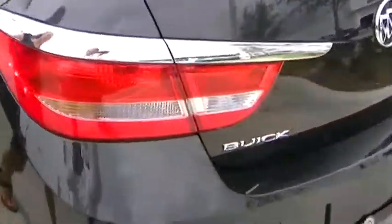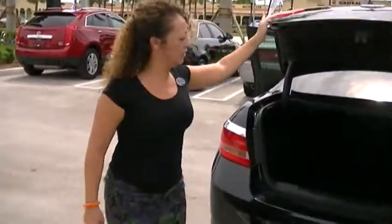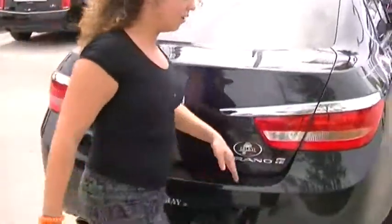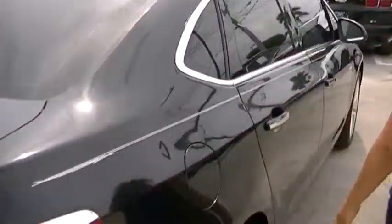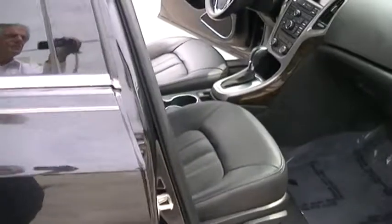This is the backseat of the car now. Let me go ahead and show you the trunk. Beautiful car, 2013. If you want to come this way, I'll go ahead and show you the passenger side. Again, certified pre-owned Buick.